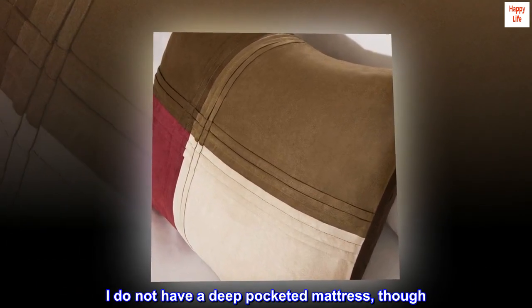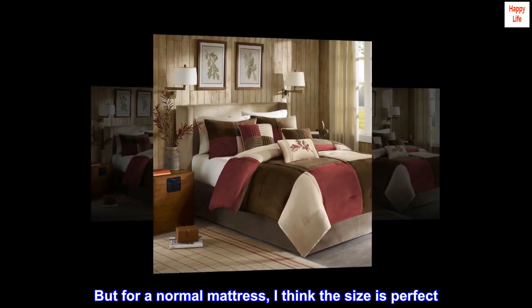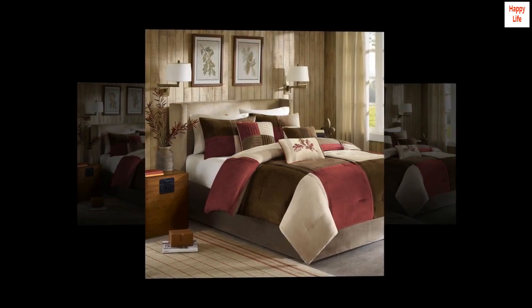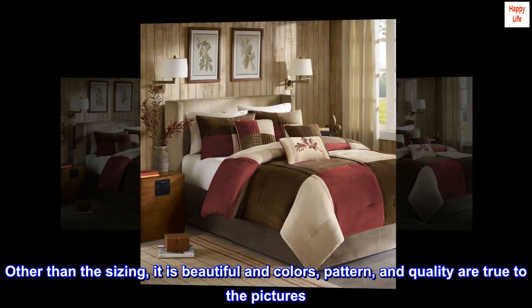I do not have a deep pocketed mattress, though, so that may make a difference. But for a normal mattress, I think the size is perfect. Other than the sizing, it is beautiful — colors, pattern, and quality are true to the pictures.